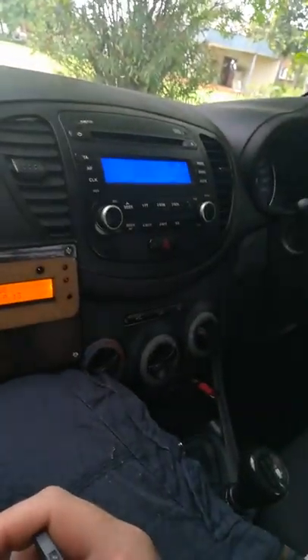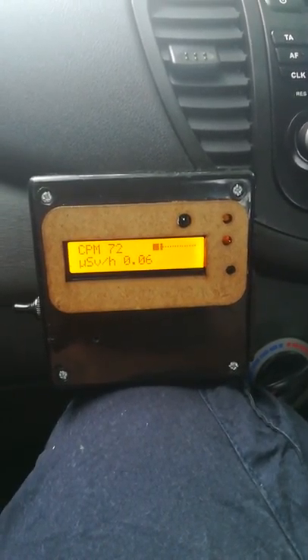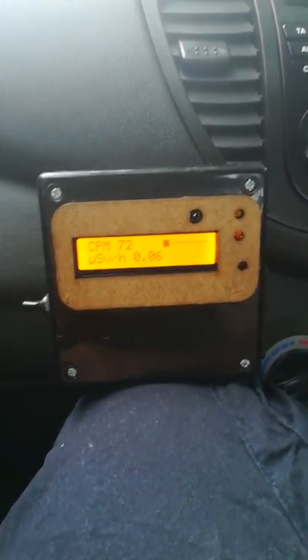Hello YouTube and welcome back to Africa and the inside of my car. My fiancée is at church over there and, not being a church-going person, I'm just sitting in the car. Now why would the African Electron be making a video in his car? Not because he's bored, but because he got one of these — a Geiger counter.